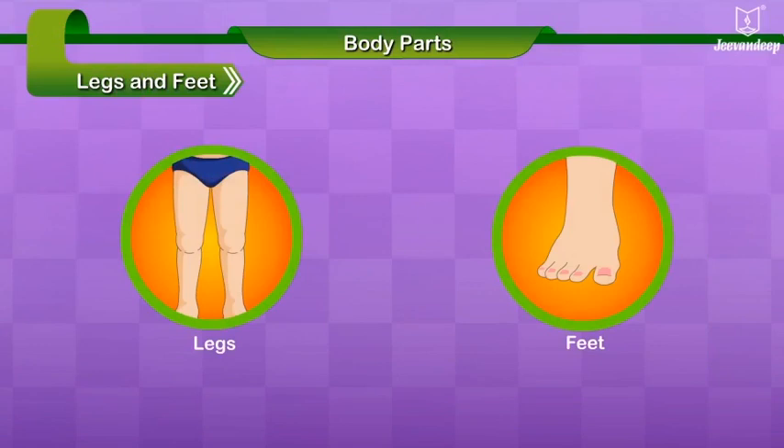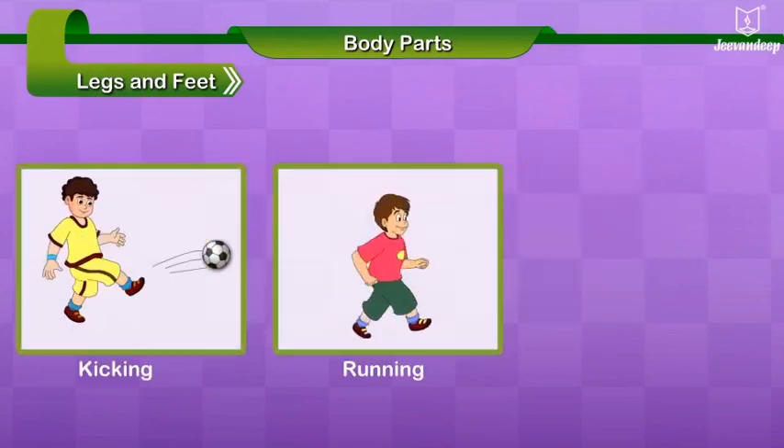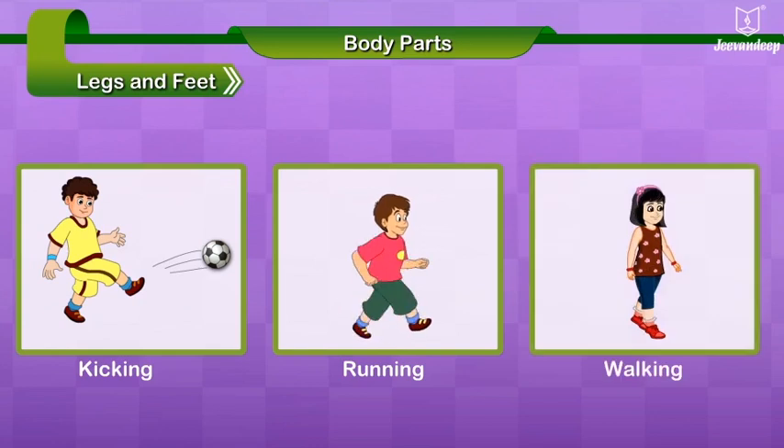Legs and feet. Help us to kick a ball, to run on the ground, to stand and walk, or jump around.